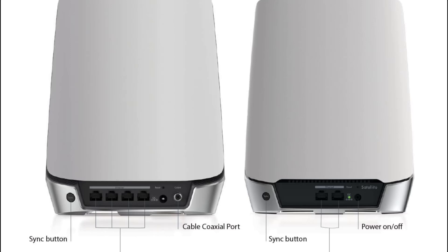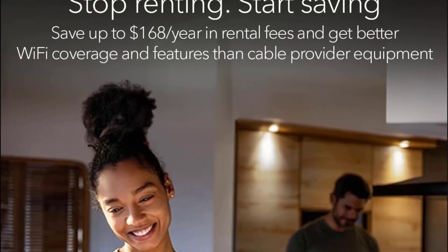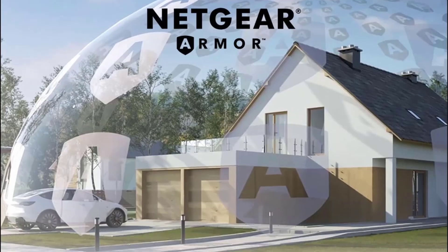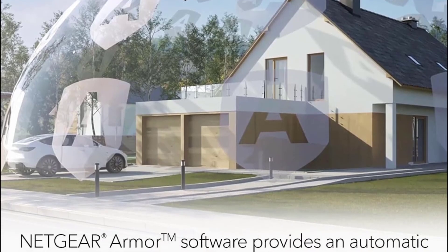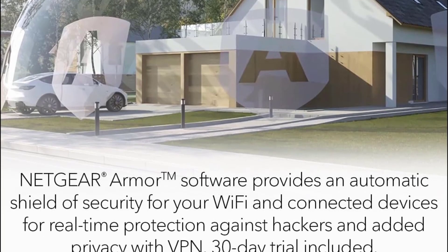200 Mbps upload speed. Fast AX4200 gigabit speed with Wi-Fi 6 technology for uninterrupted streaming, HD video gaming, and web conferencing. Save up to $168 per year in equipment rental fees. Netgear Armor software provides an automatic shield of security for your Wi-Fi and connected devices, with real-time protection against hackers and added privacy with VPN.